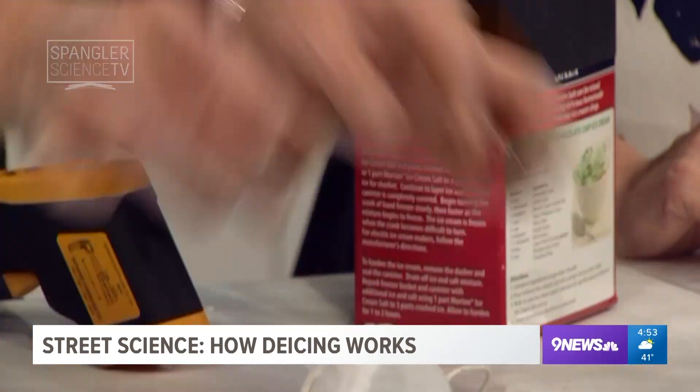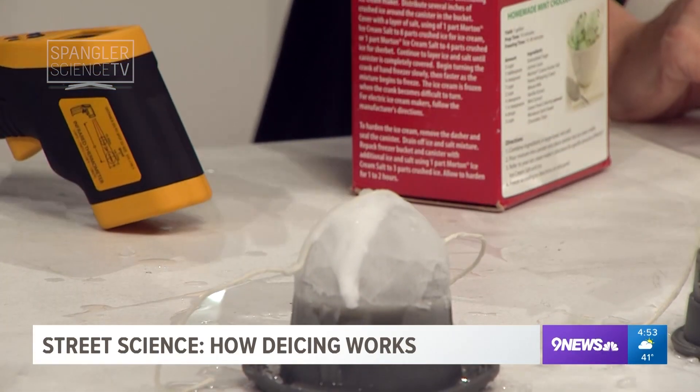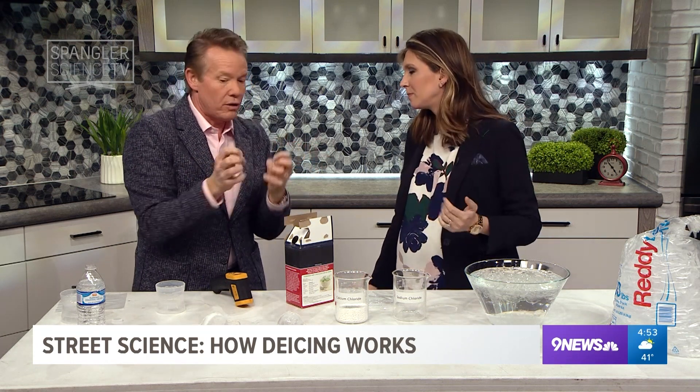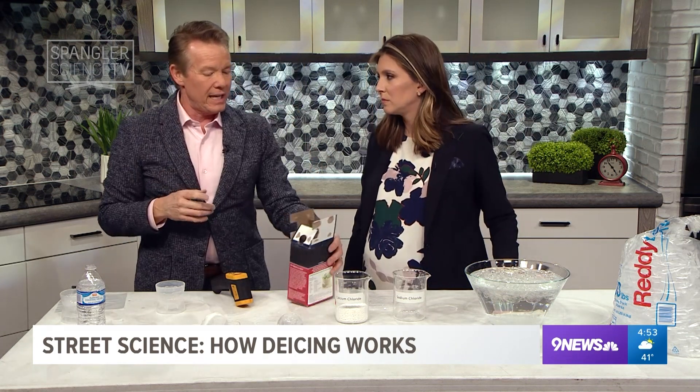It refreezes — and I let this one sit for just a couple minutes and look at this: it picks up the ice cube with no problem. So if you think about that — when you put down the salt, that top layer can refreeze; it has to rob the energy from something.